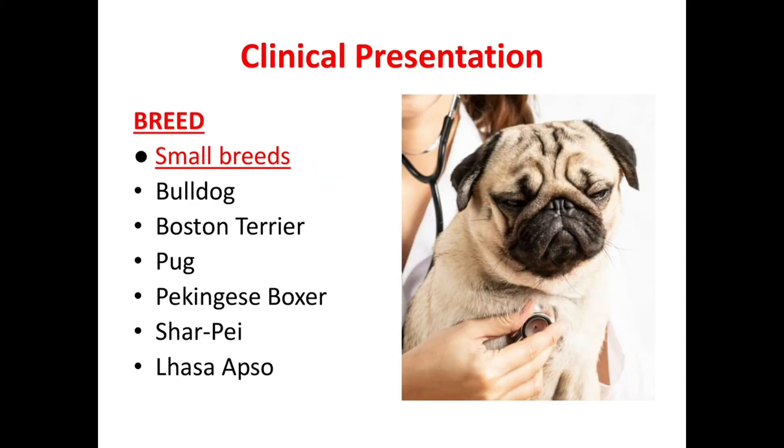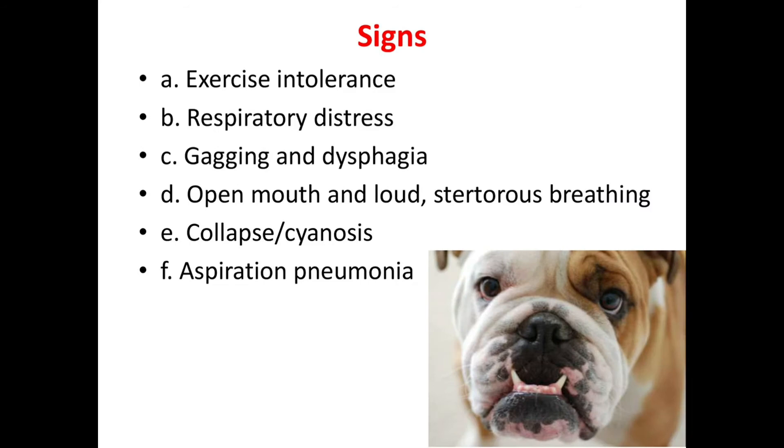Now let's see the clinical presentation and the breeds affected. The breeds most commonly affected are Bulldogs, Boston Terriers, Pugs, Pekingese, Boxers, Shar Peis, and Lhasa Apsos. The most common clinical signs are exercise intolerance, respiratory distress, gagging, dysphagia, open-mouth and loud noisy breathing, collapse or cyanosis, and sometimes aspiration pneumonia.